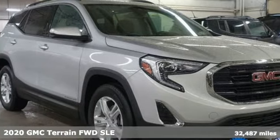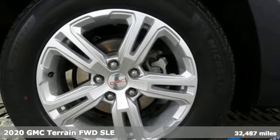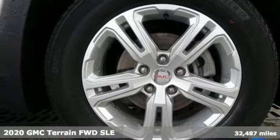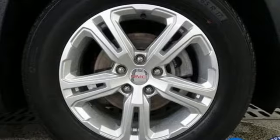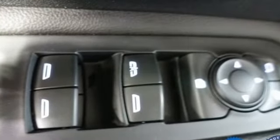Here's a 2020 GMC Terrain. This Terrain means more than just utility and capability — it's a strikingly designed crossover that bridges the gap between comfort and function. Plus it offers an exciting list of features.